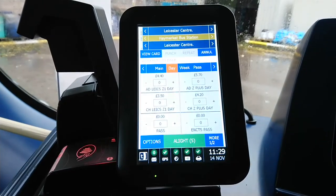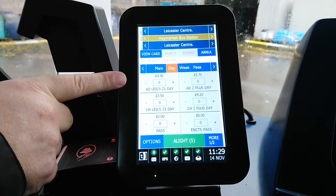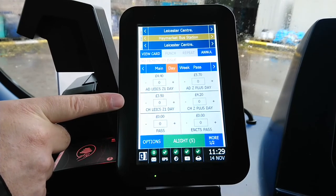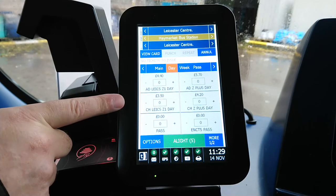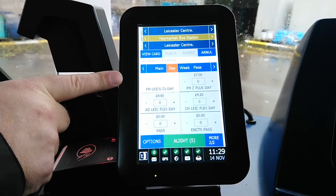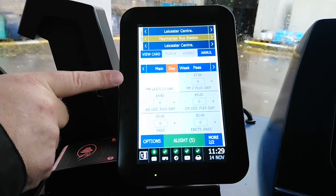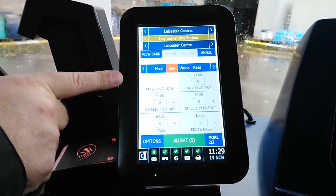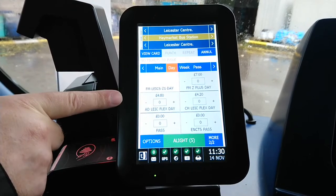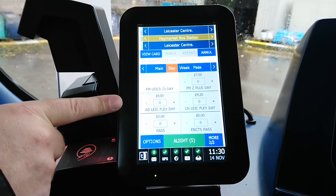On the next screen we have day tickets. An adult day ticket for Leicester is currently £4.40, or £5.70 for Leicestershire. Child is £3.50 for Leicester or £4.20 for the county. The passes stay on all the time. There's also a family ticket, currently £7 because it's a weekend or school holiday — on Monday this changes to £9 for Leicester or £12 for the county. The Flexi Day is £4.80 for any service within the Leicester city boundary flexi zone, and the child version is £4.20.